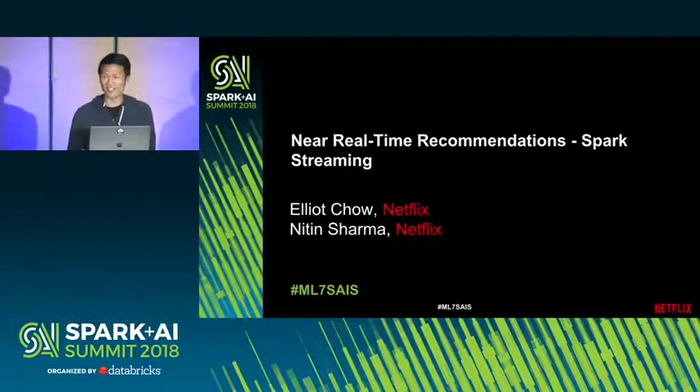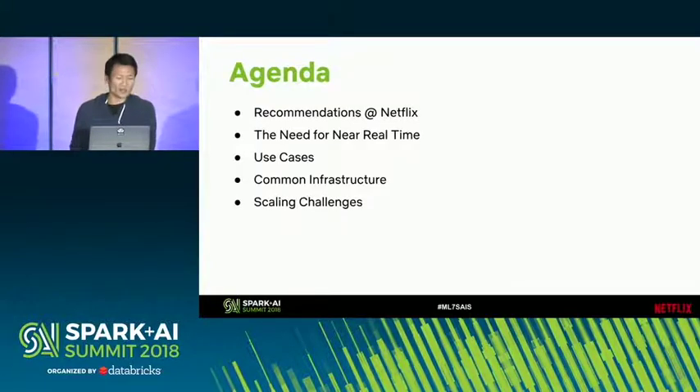Hi everyone, I'm Elliot. Thanks for coming to this late afternoon talk. My colleague Nitin and I will go over some of the near real-time work we've been doing with Spark Streaming for recommendations on Netflix. We'll start by talking about recommendations, why we needed to introduce near real-time processing to our pipelines, some use cases, common infrastructure we've used, and a few scaling challenges we've faced.